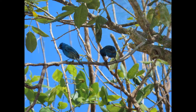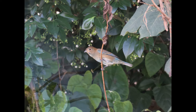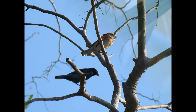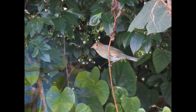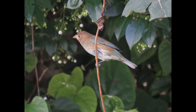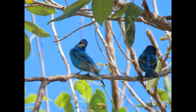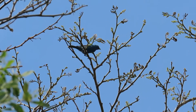The breeding male indigo bunting is blue all over — that bright, beautiful indigo color, very rich around the head, with a shiny silvery grayish-looking bill. The females are basically brown with some streaking on the breast, a whitish throat, and sometimes a little bit of blue on the wing, tail, or rump. Immature males are like patchy blue-browns. You can see pictures of both here showing how they look.